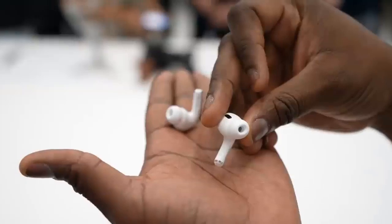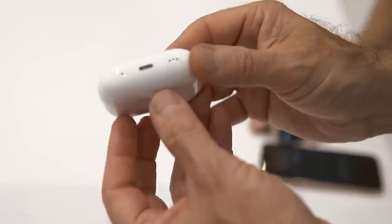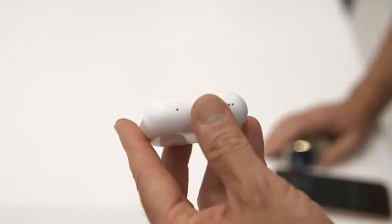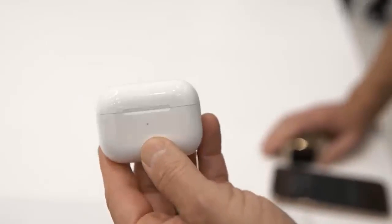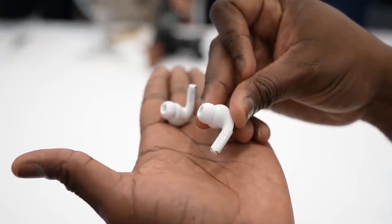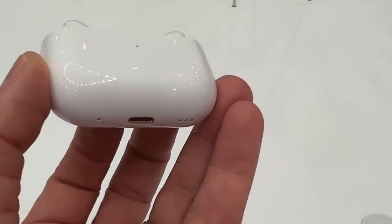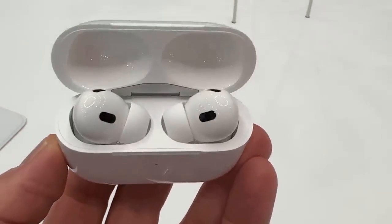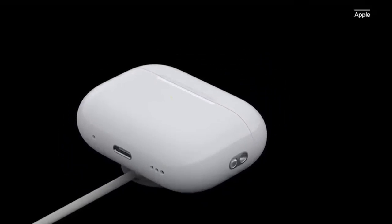The AirPods Pro 2 design changes can instead be seen on the charging case. I first noticed the visible speaker grille on the bottom, which can issue an audible location ping since the case is now Find My compatible. Then, on the side, the AirPods Pro case has a divot where you can attach a lanyard loop. All the AirPods Pro 2 cases I checked out featured engraved emojis, and new emojis can be laser-etched on the front of the case to offer some fun personalization. I know it's not for everyone, but it's definitely for me.